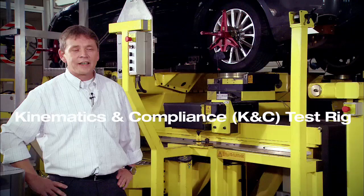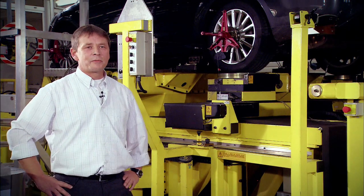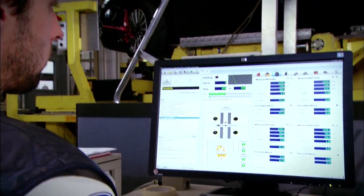We are measuring, as the name says, system characteristics such as compliances and kinematics.